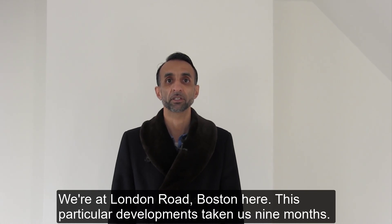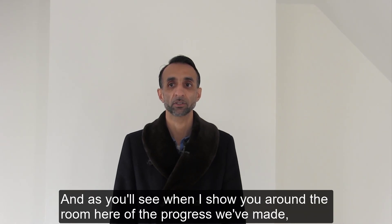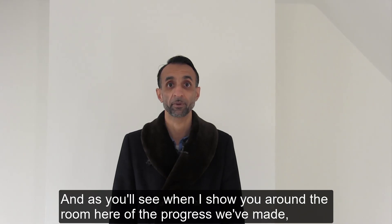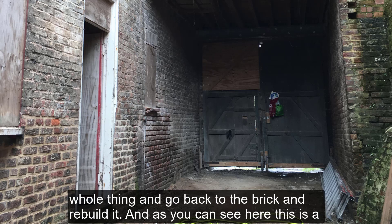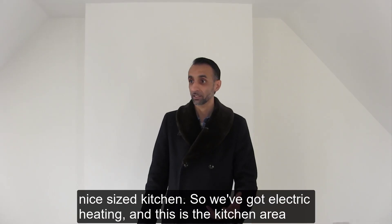We're at London Road, Boston here. This particular development has taken us nine months and as you'll see when I show you around the room here, of the progress we've made. This was a building which was empty for 13 years, so we had to totally gut out the whole thing and go back to the brick and rebuild it.